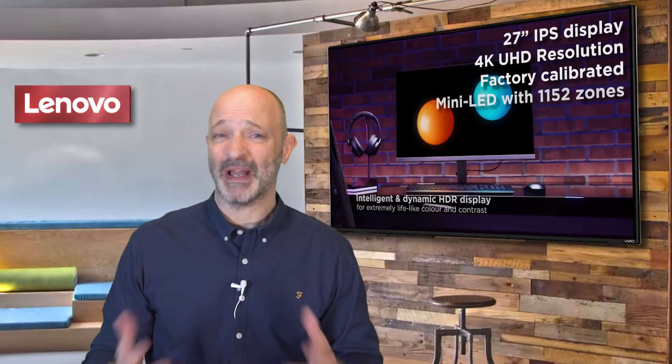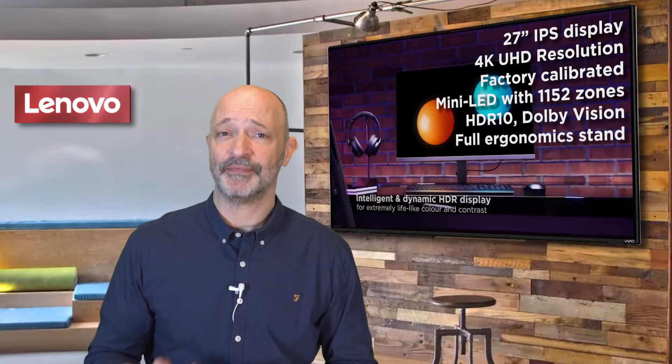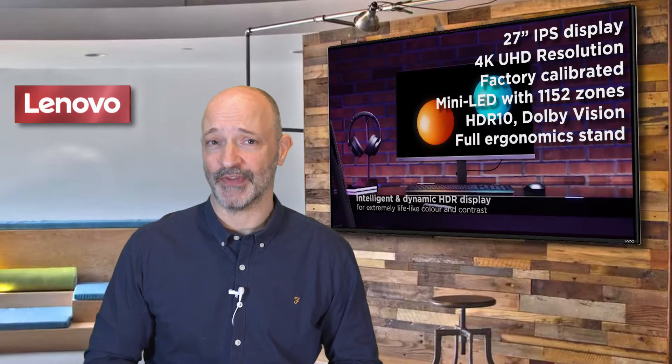It's got so many features I almost don't know where to begin. Firstly and most importantly, it is a 27-inch 4K IPS monitor mounted on our VESA-capable lift, tilt, pivot and swivel stand.